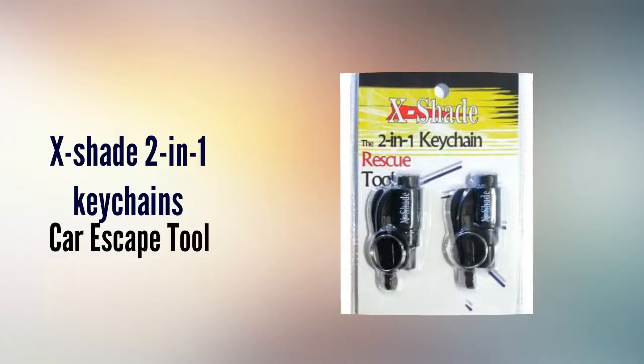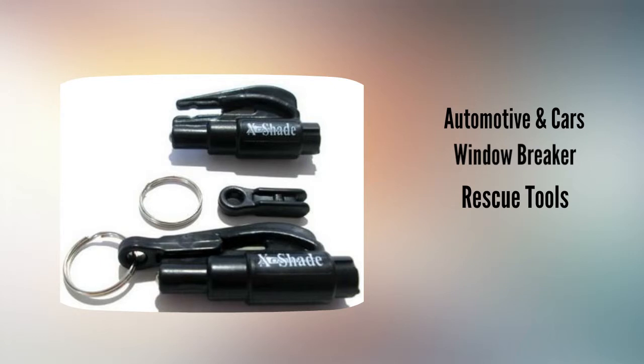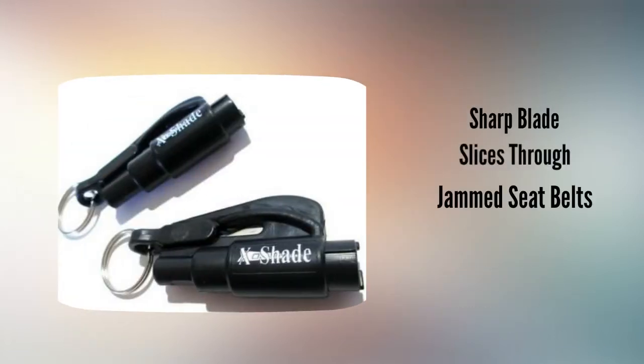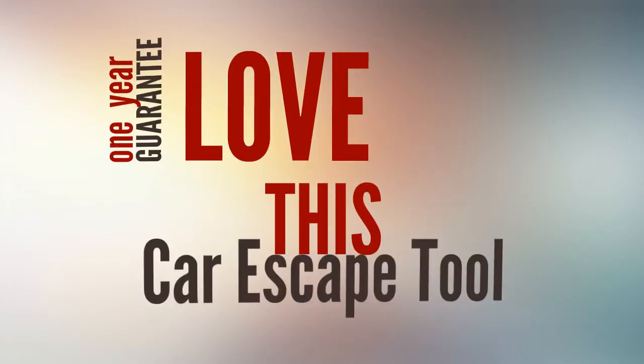XShay 2-in-1 Keychains Car Escape Tool — Automotive Cars Window Breaker Rescue Tool, Best Razor Life Hammer Seat Belt Cutter. Sharp blade slices through jammed seat belts and is safely surrounded by a plastic casing. Smash car windows. 1-year guarantee.